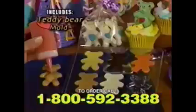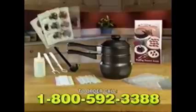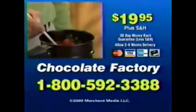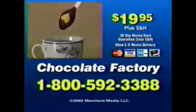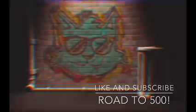Fill the designer mold for snowmen during the holidays, create teddy bears, seashells, lollipops, and more — you can even make a gift basket at a fraction of the price. The complete Chocolate Factory kit comes with everything you need, including this dipping dessert guide — that's over 90 pieces, all for $19.95. To order, call 1-800-592-3388. You must be 18 or older to call.